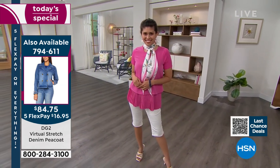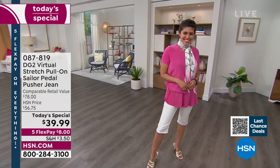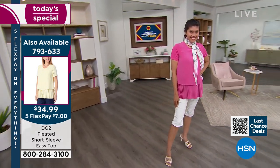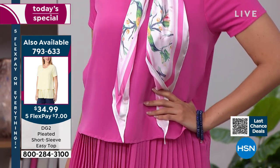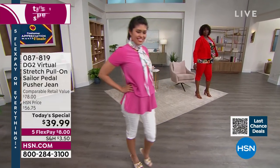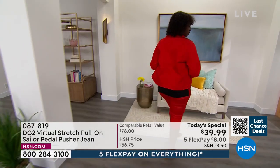You could put that white jacket with a pink top — also available, item 793-633, for $34.99. But again, if you're watching, I have two tops for you for $34. It's like a buy one, get one. You can get all of your tops. I just wanted to remind them of that bonus buy to be able to get two tops for basically the price of one.